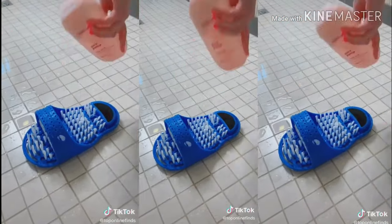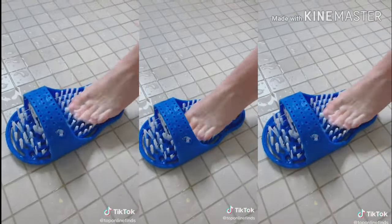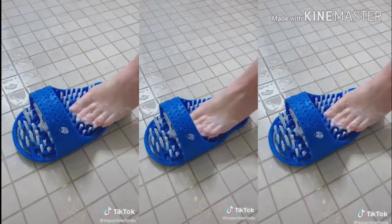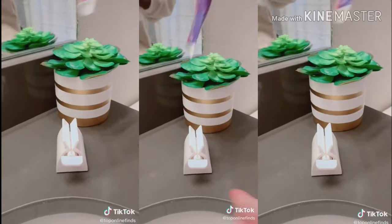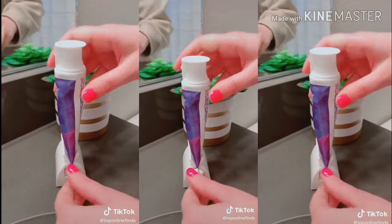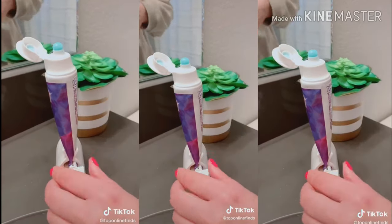I've seen this foot scrubber a few times on TikTok, so I really wanted to try it — and let me tell you, it worked wonders for my feet. Made them super soft and just exfoliated them really well. We all know the struggle of running low on toothpaste and trying to use every last bit, so this device lets you just twist it and it squeezes all the toothpaste right out.